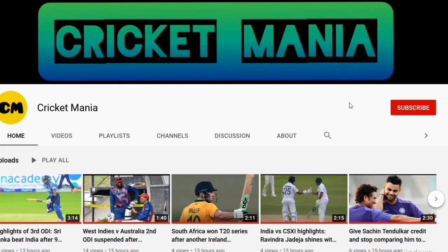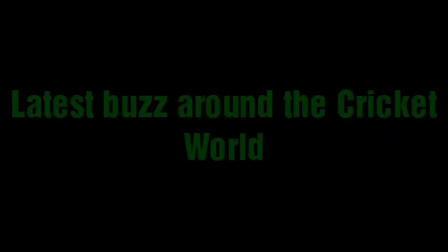Hi all, Cricket Mania is back with another new video for you. Before that, if you are new to this channel and not yet subscribed, then subscribe to the Cricket Mania channel and also click the bell icon to get all the information and latest buzz around the cricket world.